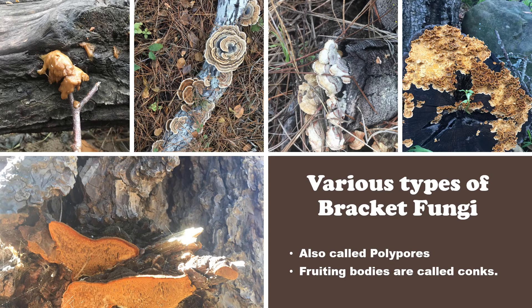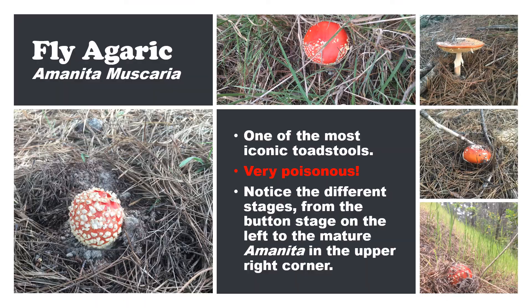And here we have various types of bracket fungi. These are fungi that can often be seen growing on trees or dead logs. They are also called polypores, and their fruiting bodies or mushrooms are called conchs. Now here is the fly agaric, Amanita muscaria. It is one of the most iconic mushrooms — you'll often see it in fairy tales or cartoons, but it is very poisonous, so never pick it up or take it home to eat. You can also notice the different stages in these photos I've taken, from the button stage on the left to the very mature Amanita in the upper right corner.